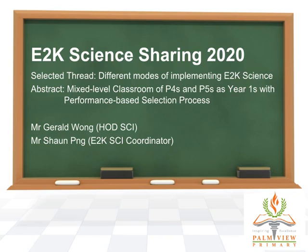Greetings. Today you would be engaged in the sharing about mixed-level classrooms of P4s and P5s as Year 1s. This year is our third batch. We have also introduced a performance-based selection process this year. If you have joined us in the sharing last year, we have since updated our slides to reflect the current situation this year, so there is something new.